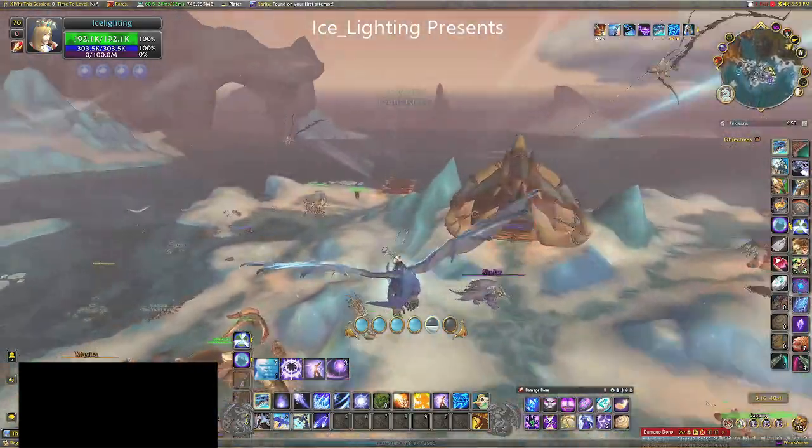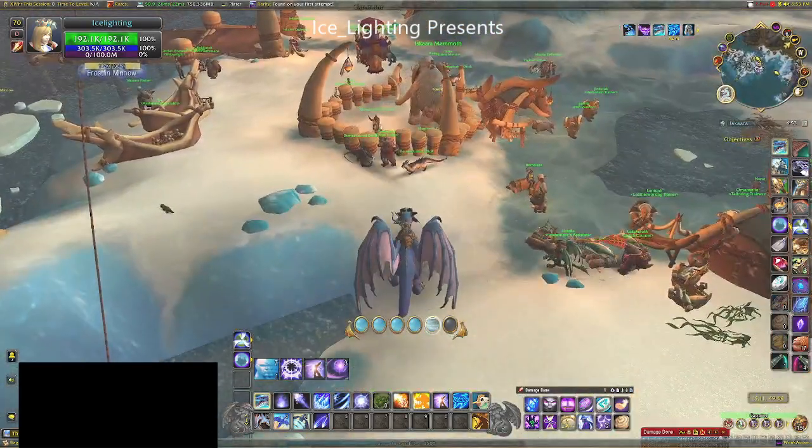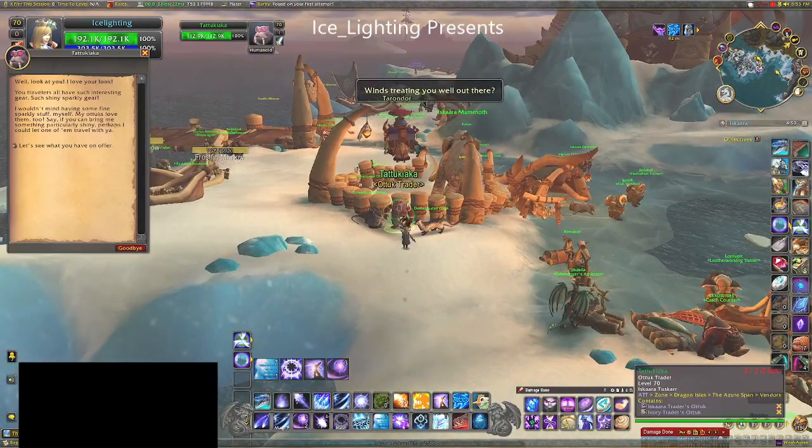Once you have those three — and it took me maybe an hour and a half because it just wasn't dropping — you want to head to the main Tusker village area, and this is the guy you need to talk to.